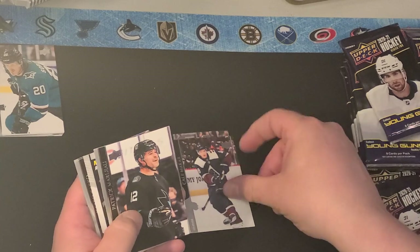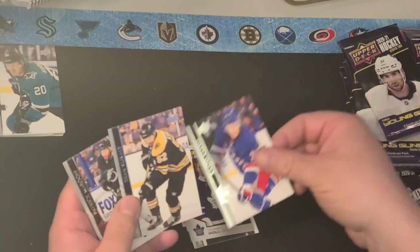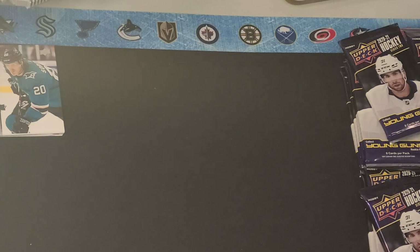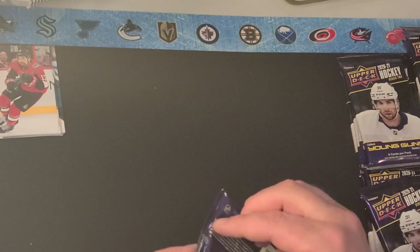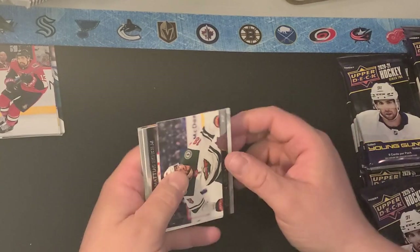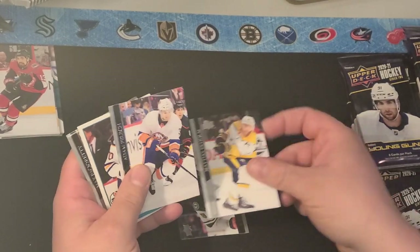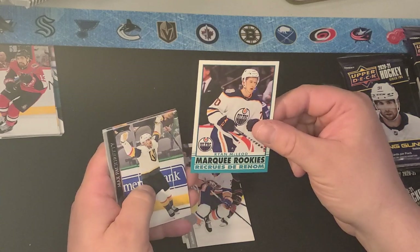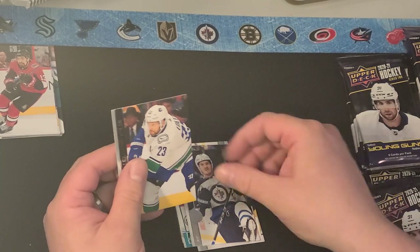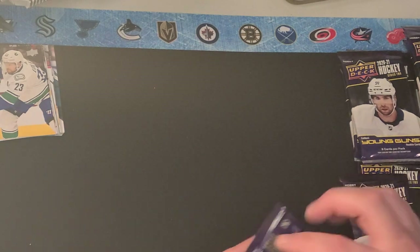We've got Shane Theodore, Kale McCarr, Patrick Marlowe, Joseph Wohl, Marquee Rookie Capo Caco, Sean Corrali, Patrick Maroon, and Nick Paul — who was traded to Tampa at the deadline. Tampa always seems to get those good pickups. They've got Brandon Hale too, Jordan Greenway, Matthias Ekholm, Adam Pellich, Ryan McLeod Marquee Rookie, Max Pacioretty, Jason Spezza, Jack Roslevic, and Alexander Edler. So no Young Guns just yet.